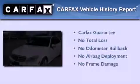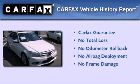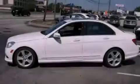Not to mention, this Mercedes-Benz qualifies for the Carfax buy-back guarantee. Please call today to reserve this vehicle for a test drive.